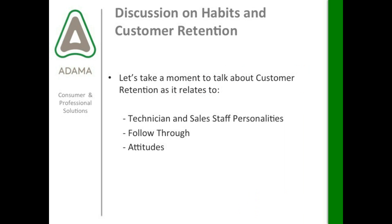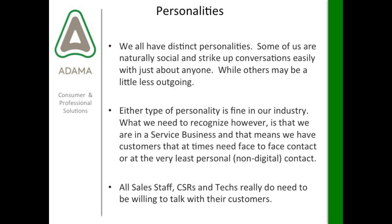So finally we're going to talk briefly about habits and customer retention. We're going to talk about technician and sales staff personalities, follow through, and attitudes. We all have different personalities — some of us are naturally social and strike up conversations easily with just about anybody, while others might be a little less outgoing. Either type of personality is fine in our industry, but we do have to recognize that we are in a service business with face-to-face contact from time to time. Sometimes our customers need that face-to-face contact, or at least something more personal than an email — like a telephone call.